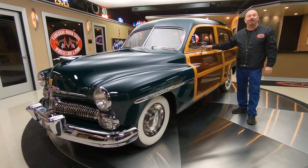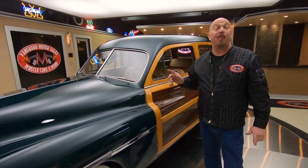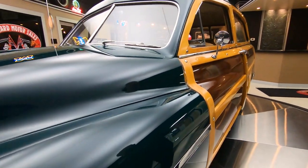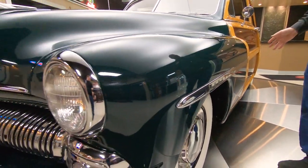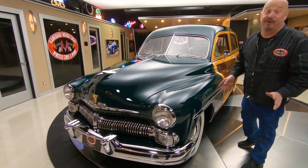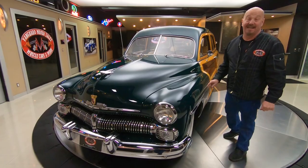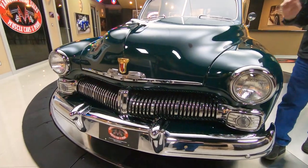Hey guys, welcome back to Vanguard Motor Sales. I'm Greg and this is a 1950 Mercury Woody Wagon. Man, I've got a new favorite car — this thing is sweet. It's been rotisserie restored, frame-off restored, whatever you want to call it. It is absolutely beautiful. Wait till you see this baby up on the lift — it is just as nice on the bottom as it is on the top. She is gorgeous.